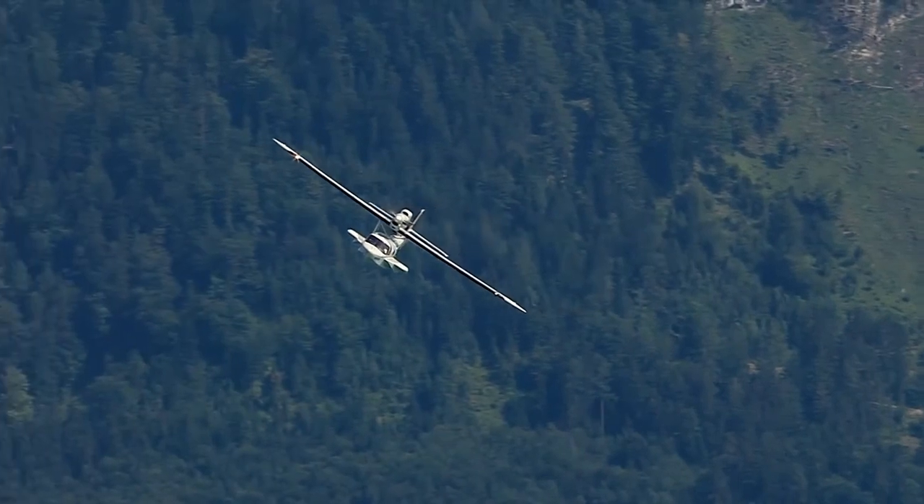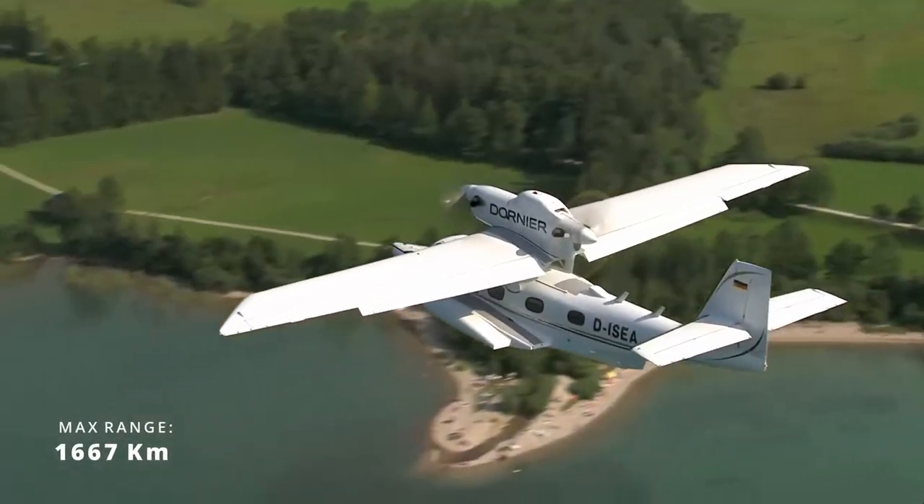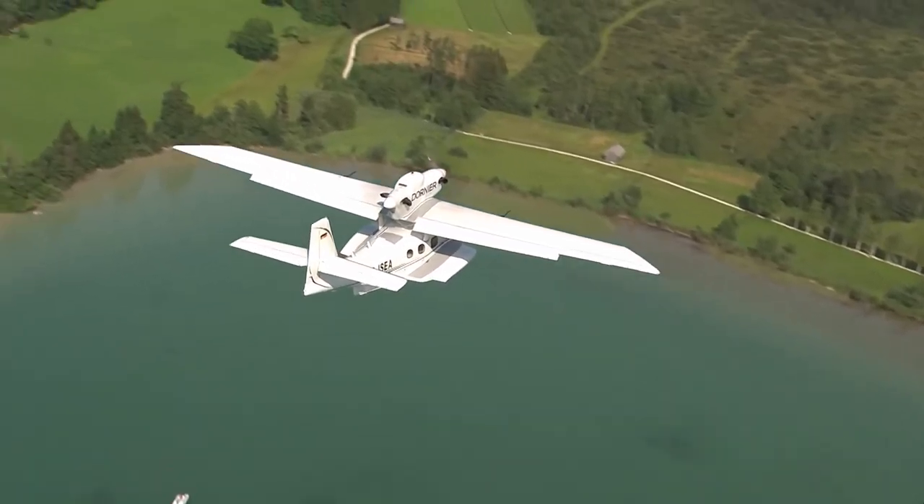It can travel for up to seven and a half hours with a maximum range of more than 1,600 km, and has a maximum operating altitude of more than 4,500 meters.